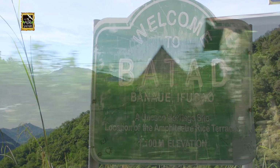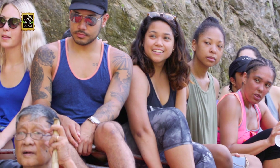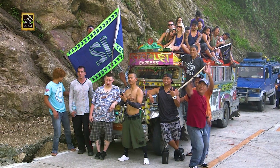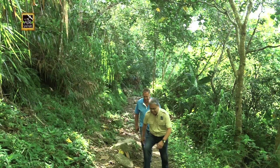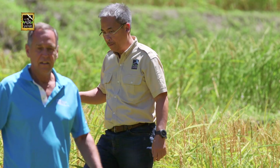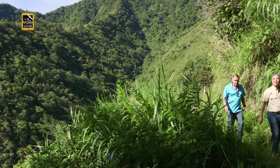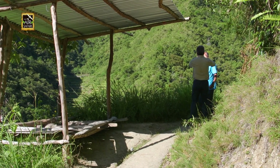Getting there meant driving for an hour to the drop-off point. The Batal Rice Terraces are gaining popularity among tourists and more treks are being arranged to the site. It will be a bit of a hike from here, and the thin air did not make it easier for us. So Terry and I stopped to take pictures of the view — the perfect excuse to catch our breath.